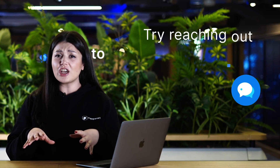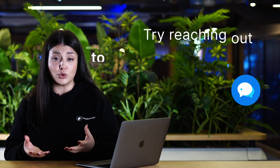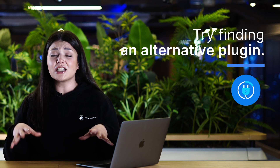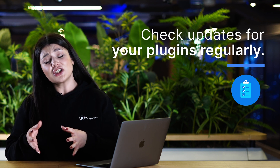Once you know which plugin is causing the conflict, you have a few options. You can try reaching out to the plugin developer to see if they can help you resolve the issue, or you can try finding another alternative plugin that does the same thing but doesn't cause conflicts. And don't forget to check updates for your plugins regularly — these can sometimes fix issues or conflicts.